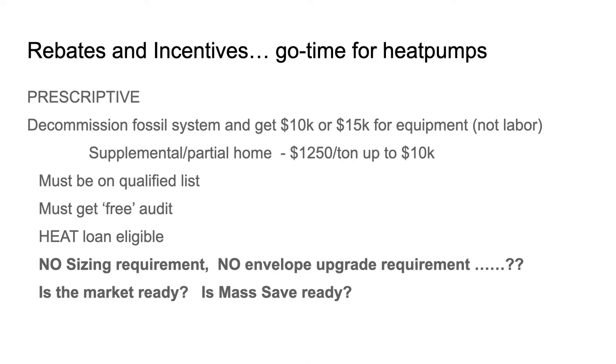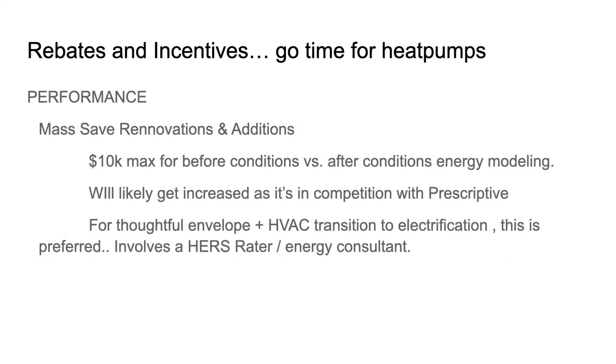There's a huge prescriptive heat pump rebate right now in MassSave — $10,000 for an air source heat pump just got announced. You have to get a MassSave audit and follow through with the weatherization upgrades. There are also supplemental rebates if you're not cutting the cord to your fossil system. My concern is there's no sizing requirement — no requirement that a contractor sizes things properly. And while there is an envelope upgrade requirement, that often may not go far enough for the house. I don't think the market or MassSave's system is fully ready to support people in this conversion yet. One exception is the MassSave Renovations and Additions Program, which is more comprehensive and involves an energy consultant doing energy modeling.